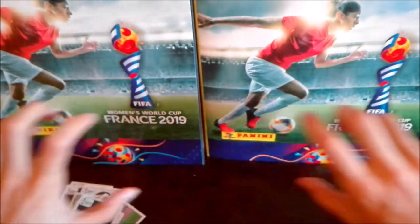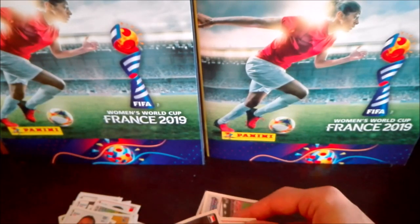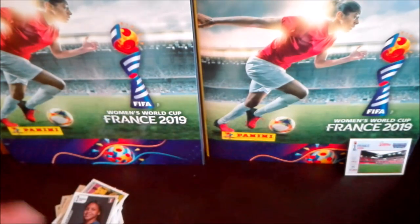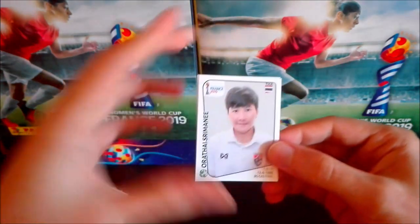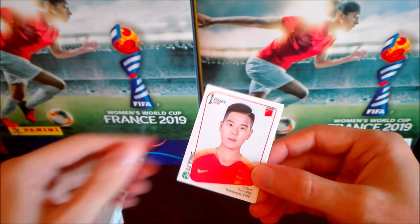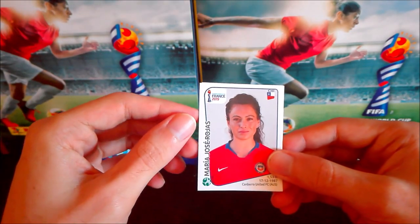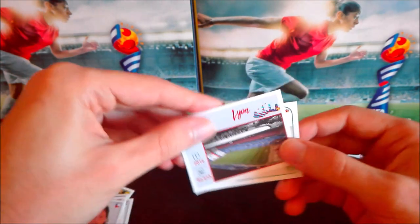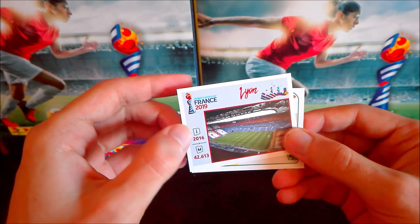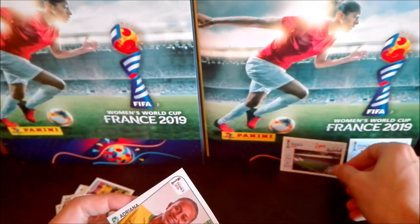I was going to leave space for shinies but there's no shiny at all. We have a Thailand player — Orathai Srimaan — then a Chinese player, Li Ying, and Maria José Rojas from Chile. Another stadium sticker, this time it's León — a very recent stadium, only built three years ago, with a capacity for over 42,000 spectators.